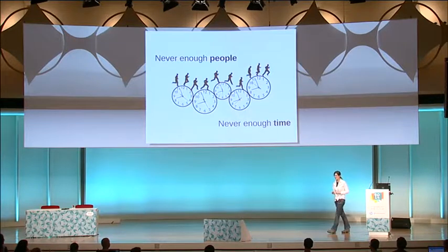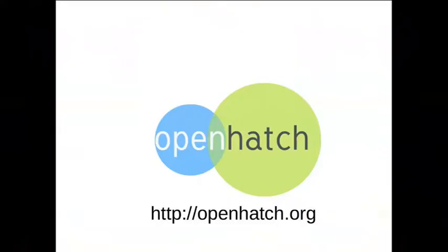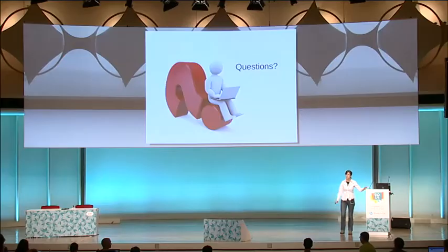If you forgot everything — reminder: openhatch.org. Awesome people, very friendly. If you have any questions, you can send them email. They're a really great bunch entirely dedicated to helping newcomers find their way. Are there any questions? Any tips to share for people who already have some experience contributing to open source? Please come to the microphone.